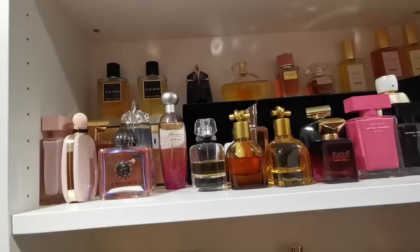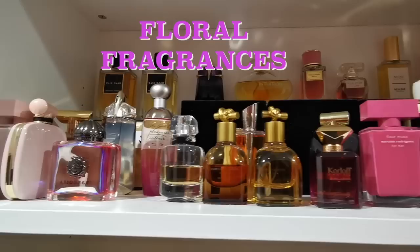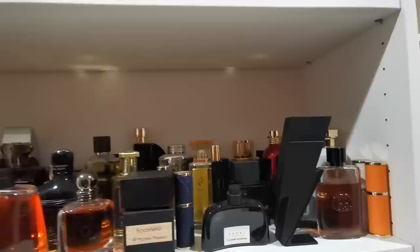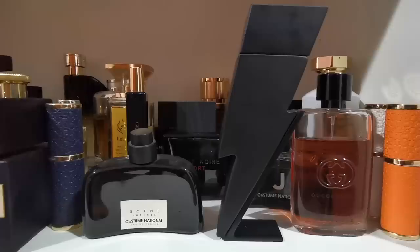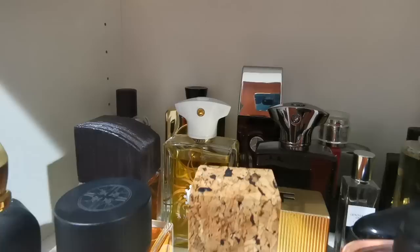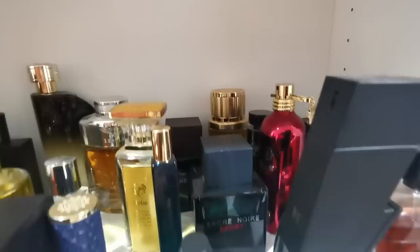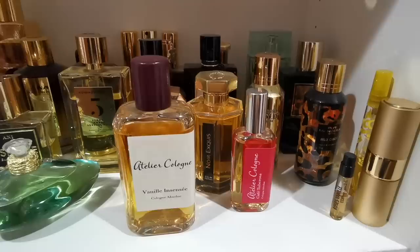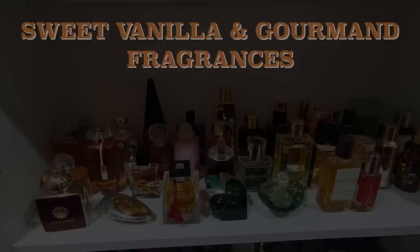Now we're moving to this shelf — here are all my floral fragrances. I categorize this shelf as floral. I always thought I wasn't a big fan of floral fragrances, but it looks like I am! Here is the shelf of my husband's fragrances — I would say 95%, maybe even 99%, of the fragrances you see here are ones I purchased for him, and this is what he actively uses, which is why we have a separate dedicated shelf for him.